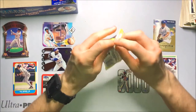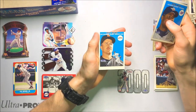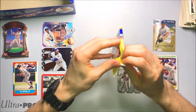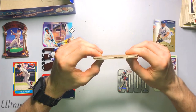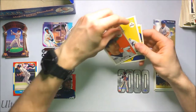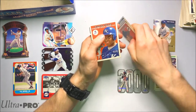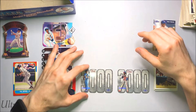We only got two packs left and then we'll be doing the recap. Another Club 3000 — Jeff Kent. And dead end of a pack. Now we are down to our last pack — 2000 Fleer Tradition. I've enjoyed this break very much. Let's see what we get out of this last pack. Is it another Club 3000? There's another Club 3000 in there. Let's see what this Club 3000 is. George Brett — very nice. George Brett Club 3000 along with Rod Carew. Great break.